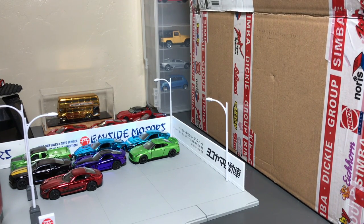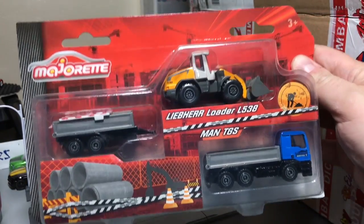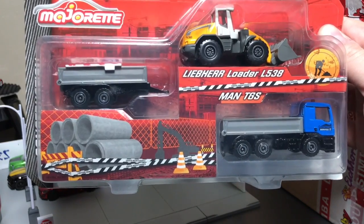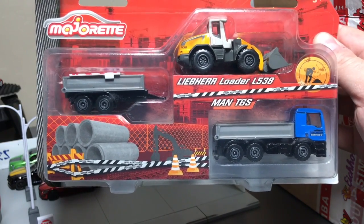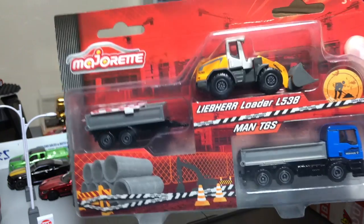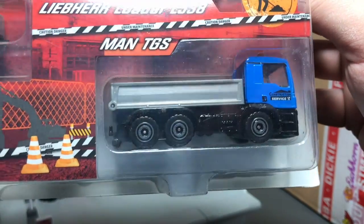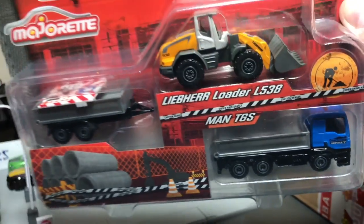Here is a playset — the Liebherr Loader L538. You guys can help me with the pronunciation. It looks metal and I'm assuming some of the pieces move. We'll find out — I'll open that one later.